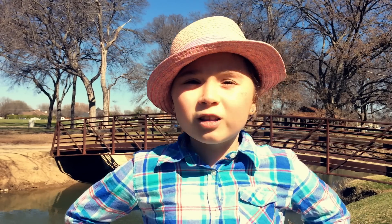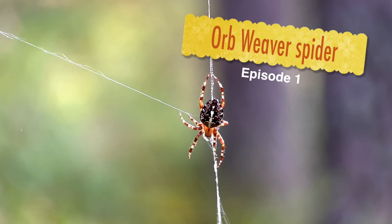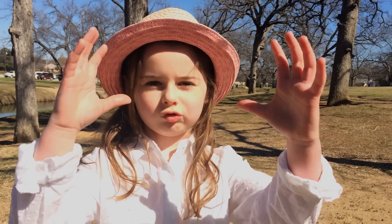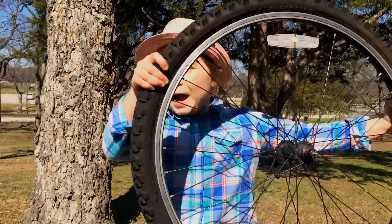Today we'll learn about the Orb Weaver spider. These spiders are ground webs, similar to a bicycle wheel.